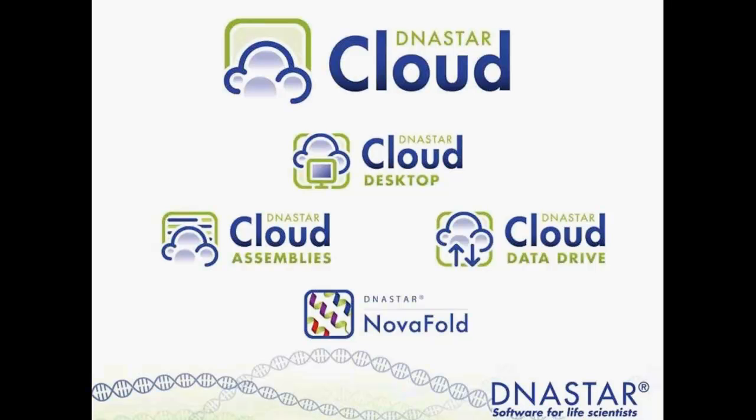I just wanted to touch on NovaFold to give you an idea of our fourth cloud utility. Today we'll be focused on DNA Star Cloud Desktop, Cloud Assemblies, and the Data Drive as they are the tools that facilitate our next-gen sequencing workflows.